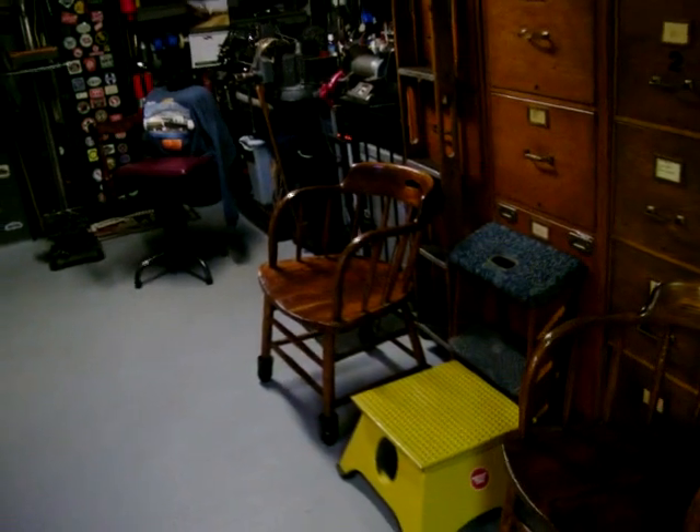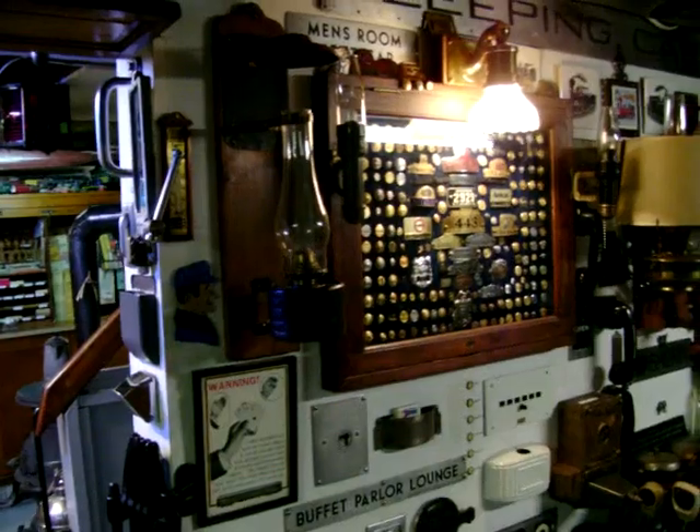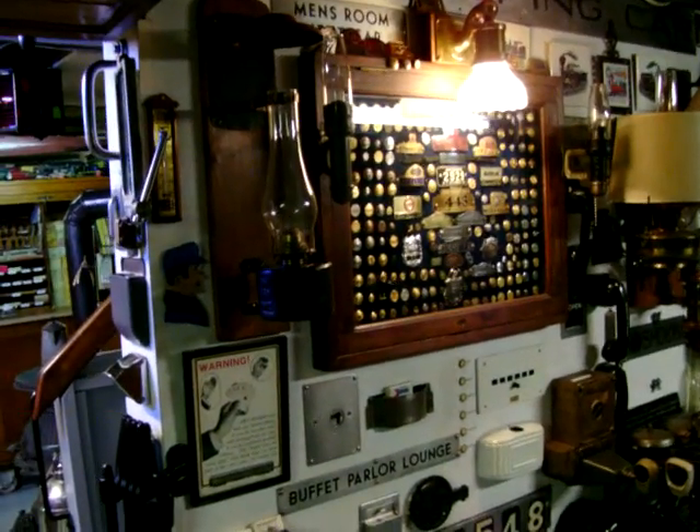Brakeman's chairs. Office chairs. On this side we have conductor's buttons, badges, and railroad patrolman's badges.